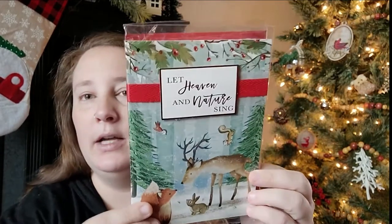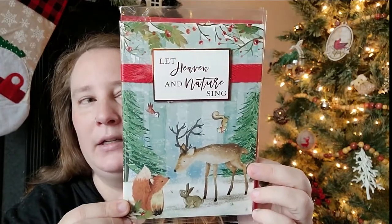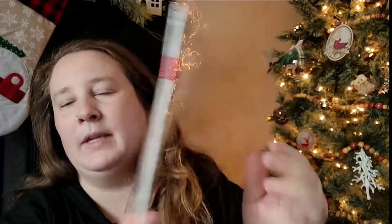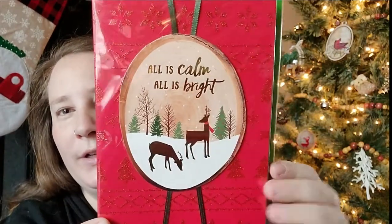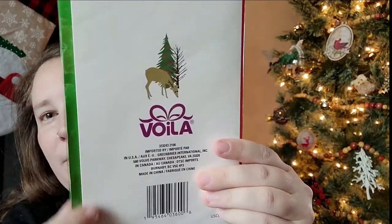I also found some beautiful Christmas cards. This one says 'Let Heaven and Nature Sing' and it's got a woodland theme — just gorgeous. On the back it has a little birdie. And then I found one that says 'All is Calm, All is Bright' and it looks like it's on a little slab of wood. It's got a little picture of a deer on the back with a tree.